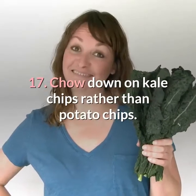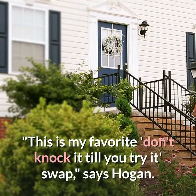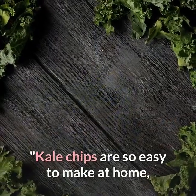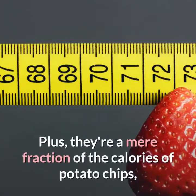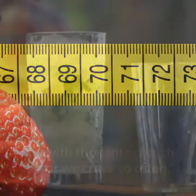Seventeen: chow down on kale chips rather than potato chips. This is a favorite swap, says Hogan. Kale chips are easy to make at home and you can spice them up with grated parmesan or chili powder. Plus, they're a mere fraction of the calories of potato chips but with the same crunch factor we crave so often.